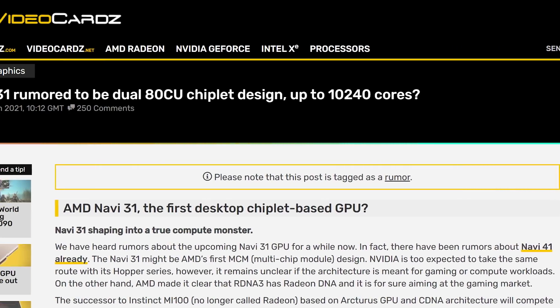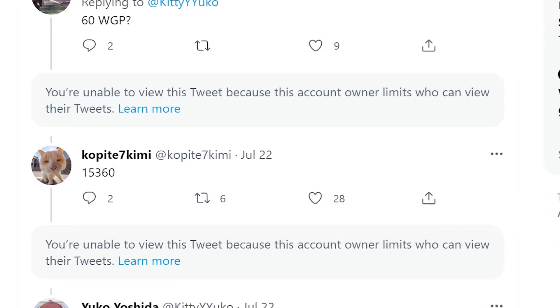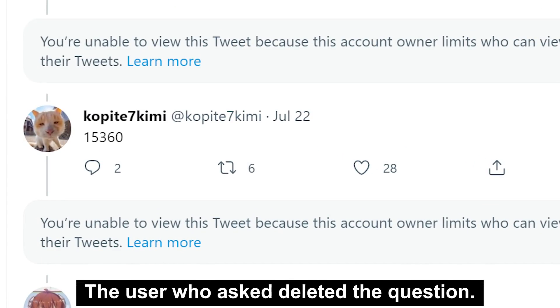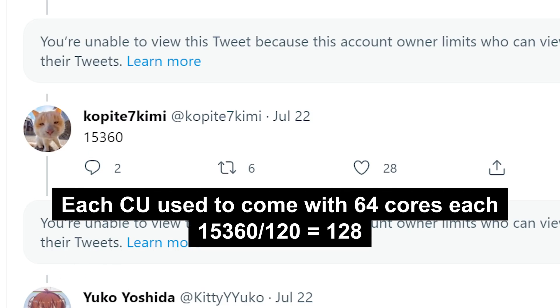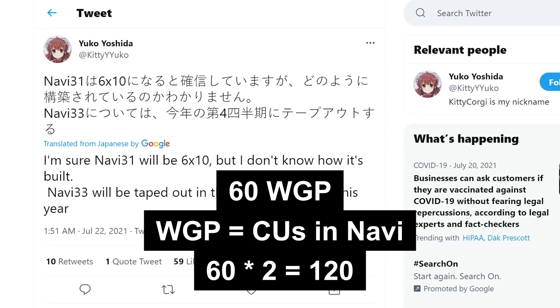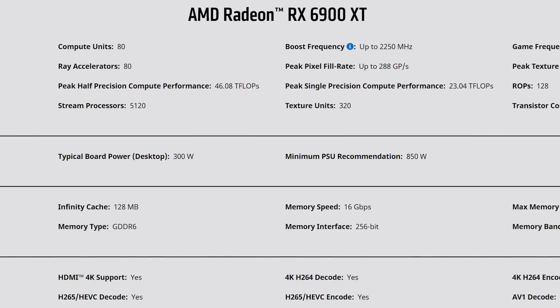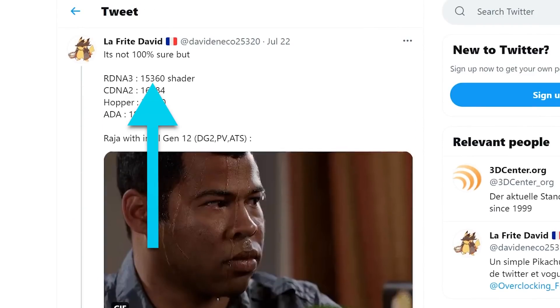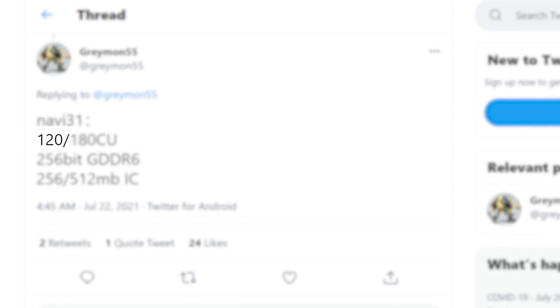Now, we originally thought Navi 31 would come with 160 CUs, so this is quite a bit different. With that said, resident leaker Kopite7Kimi replied to a comment claiming Navi 31 would come with 15,360 cores, which would mean each CU now comes with double the cores. Basically, while the 7900 XT could have fewer WGPs than we originally thought, it would actually have three times the cores of the 6900 XT. Both 3dcenter.org and Le Freak David seem to think the same thing. Greymon55 also suggests that Navi 31 comes with anywhere from 120 CUs, like Kitty Yuko suggests, to as high as 180 CUs.